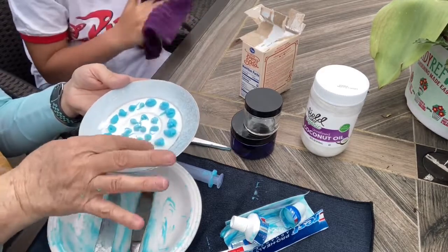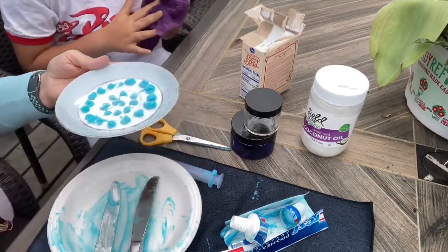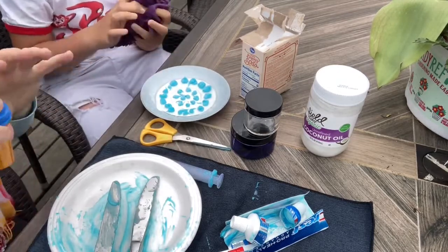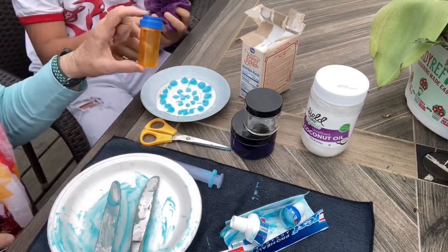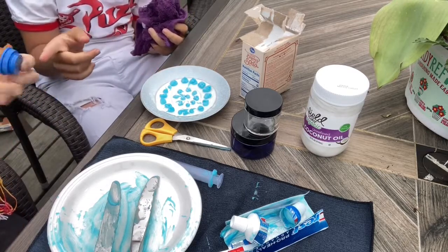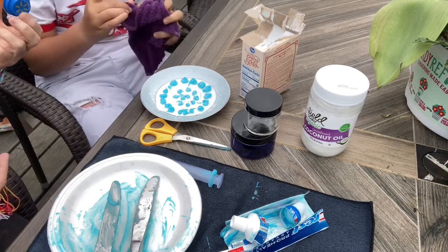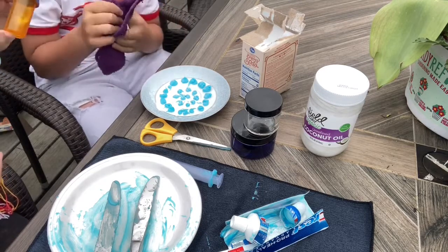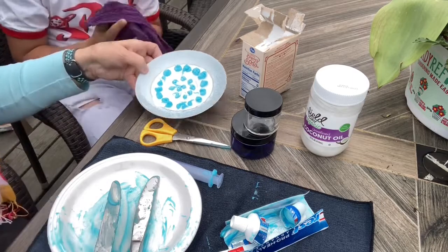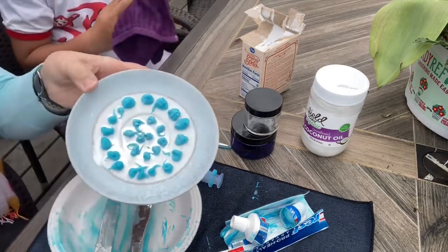Once they're dry I'll pick them up and put them in my little empty medicine bottle. Ferris points out that's plastic — but I'm not throwing it away. It had my medication in it, so I'm going to reuse it. You can reuse plastic, Ferris!